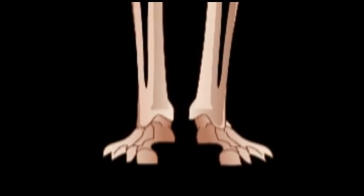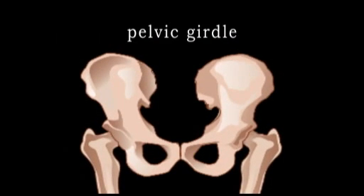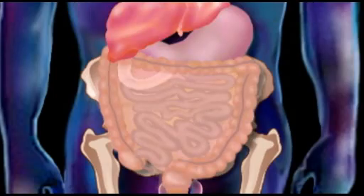The bones of the lower extremities, or legs, are connected to the axial skeleton via the pelvic girdle, which is formed by the two hip bones. It protects the bladder, reproductive organs, lower colon, and rectum.